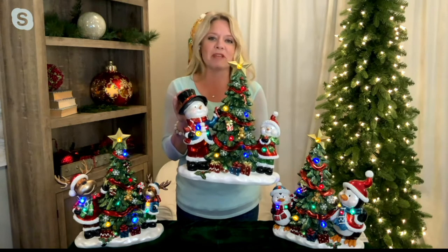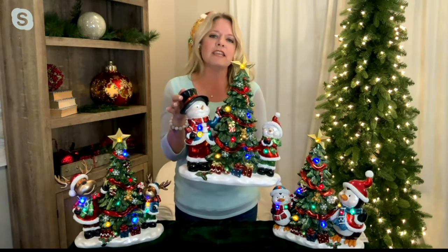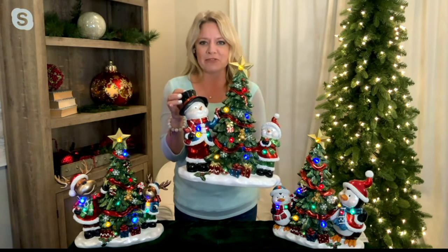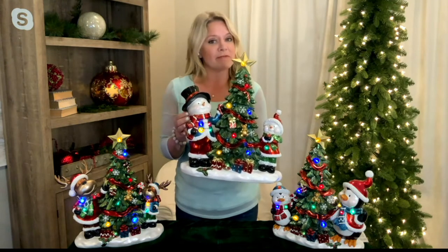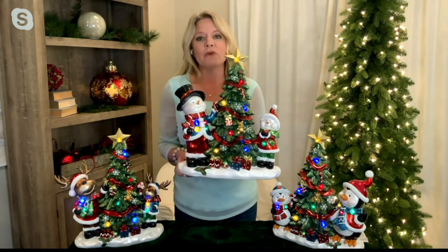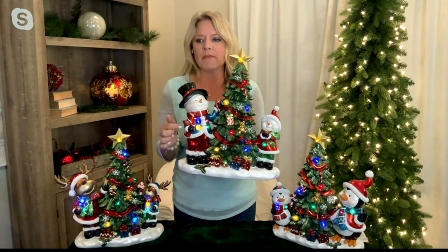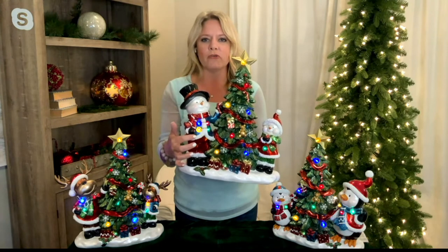The snowman can represent anybody you want. It brings back memories of kids helping decorate the Christmas tree. Each character has 12 LED lights along the Christmas tree and also some on the jackets. The lights on the snowman look particularly beautiful.